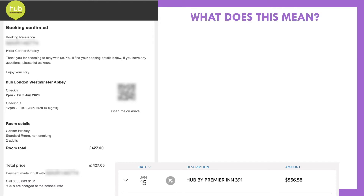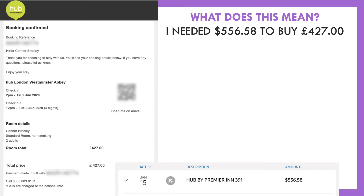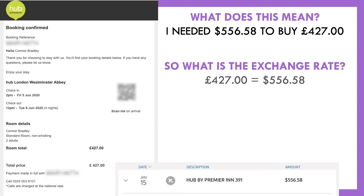So what exactly does that mean? Well, what it means is that I needed $556.58 in order to buy 427 British pounds. So based on that, what's the exchange rate? If we know that 427 pounds is the same thing as $556.58 — meaning 427 pounds purchases $556.58, or $556.58 purchases 427 pounds — we can figure out the exchange rate.